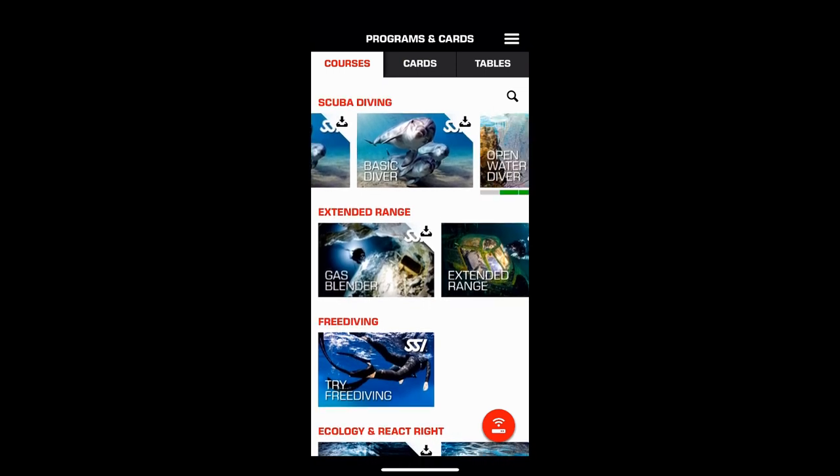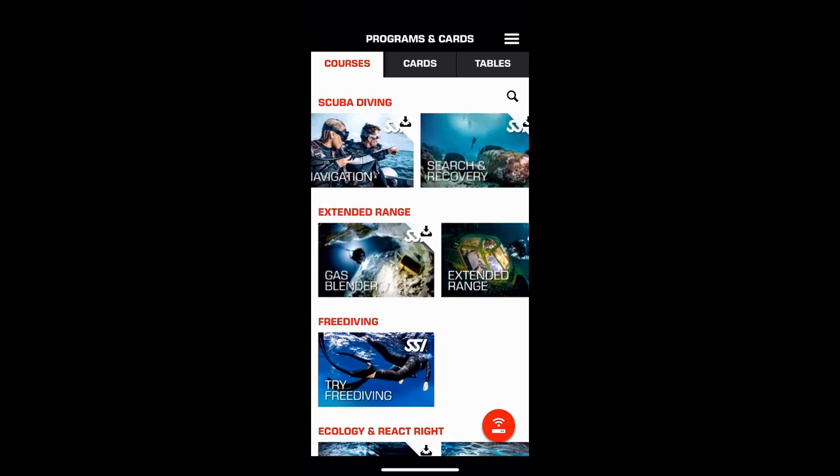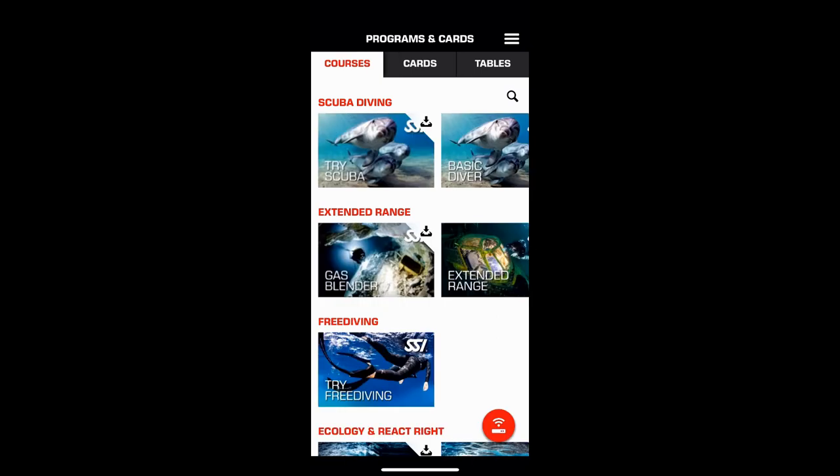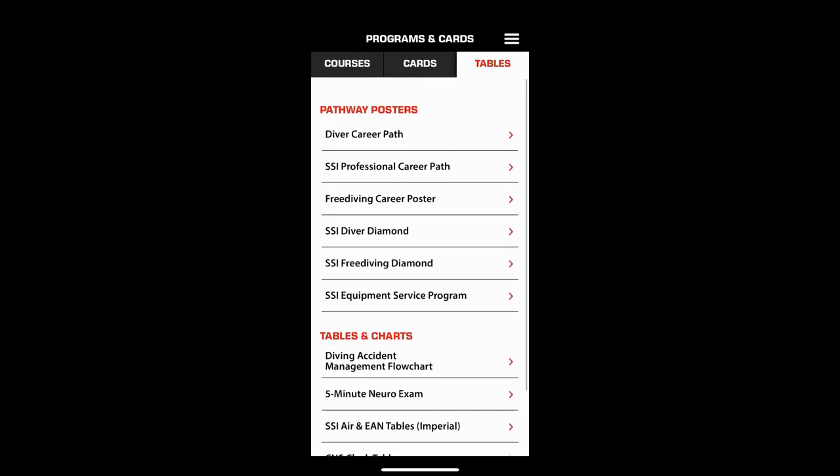If you're not an SSI certified diver but are certified through another agency, the SSI facility can actually put those cards in as well. You won't get an image with those cards, but it will give you access to any training material for a class you're already certified in through another agency. Have your SSI facility add it and those courses will come up.